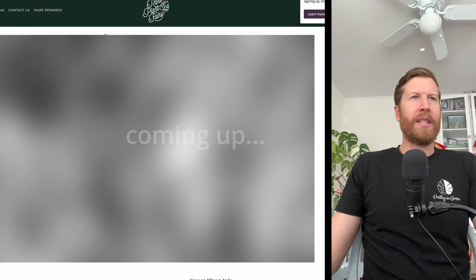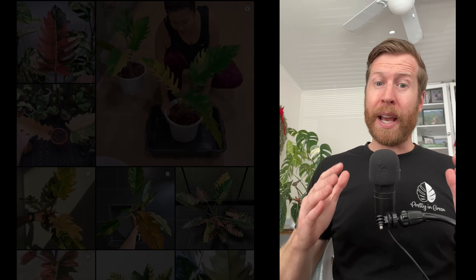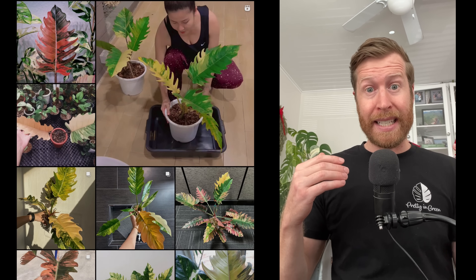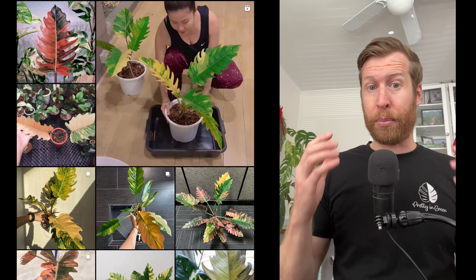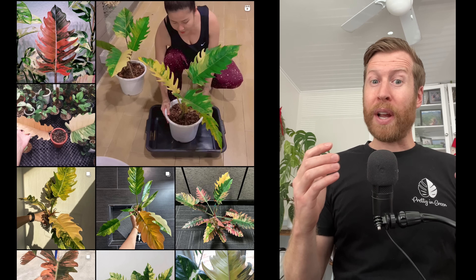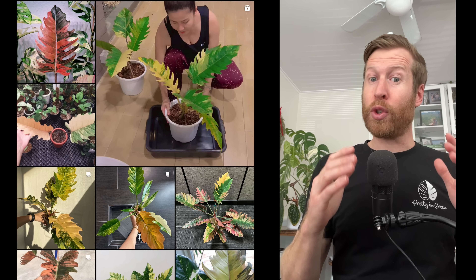Most of these plants were about a thousand or fifteen hundred dollars at some point in the last 18 months, but because of tissue culture and overproduction they should come down a bit in price. I'm seeing them show up on more wholesale availability lists, and the prices I reference will be for the four-inch pot size in the United States for 2024.